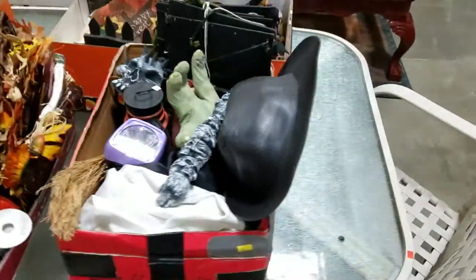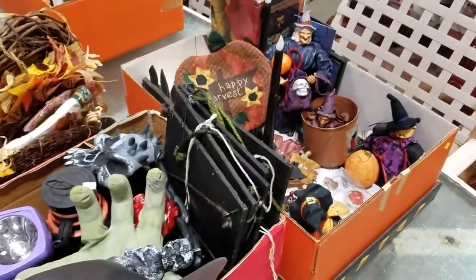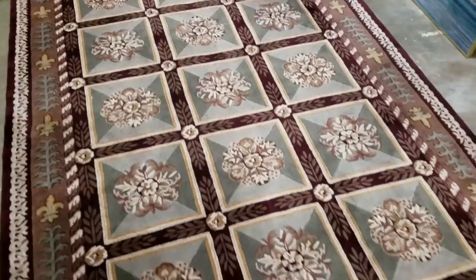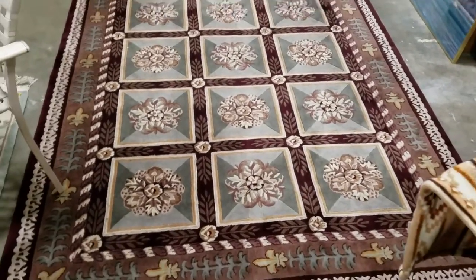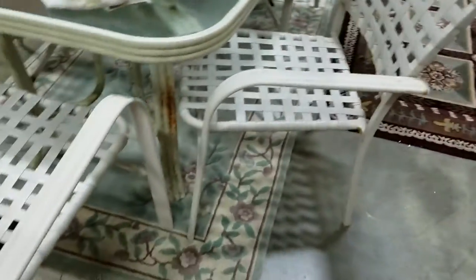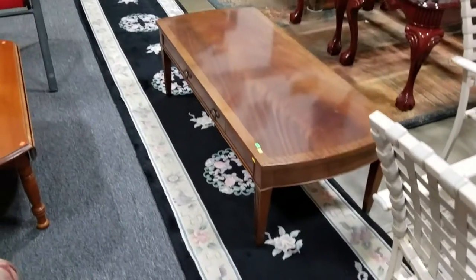Some nice stuff here, guys. Don't spend retail at a Halloween decor store. Also, this rug — I almost didn't get this rug. Look how beautiful this thing is — gorgeous rug. There's also another rug under here that's available, and a nice long runner rug here.